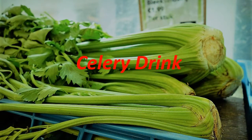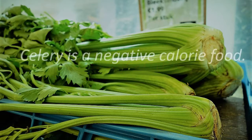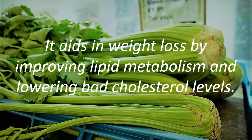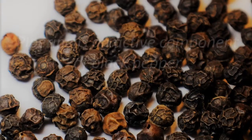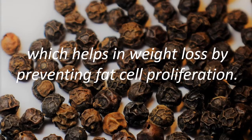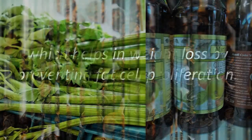Celery Drink. Celery is a negative calorie food. It aids in weight loss by improving lipid metabolism and lowering bad cholesterol levels. Piperine is an active component of black pepper which helps in weight loss by preventing fat cell proliferation.